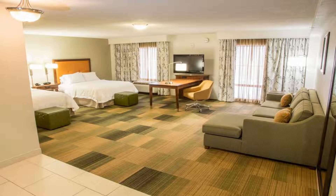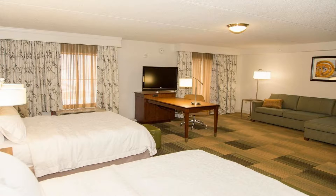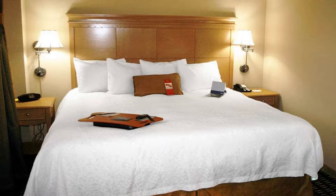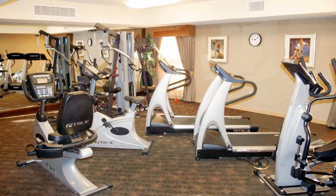The City Center Albany Hampton Inn provides guests with a variety of amenities including a free daily hot breakfast. Guests can also enjoy on-site dining at Yono's or DP, an American brasserie, along with Wi-Fi and an on-site fitness center.